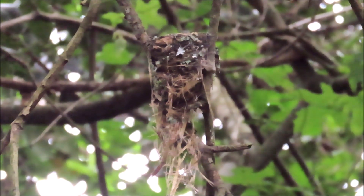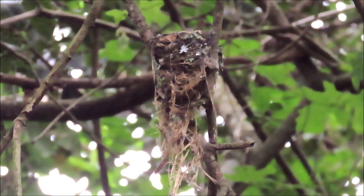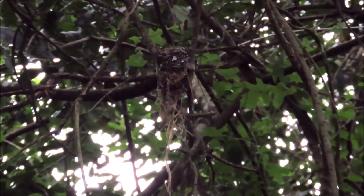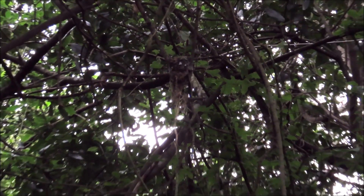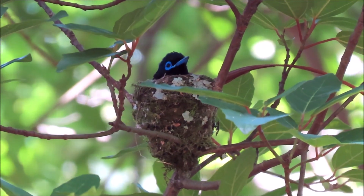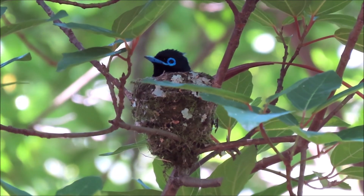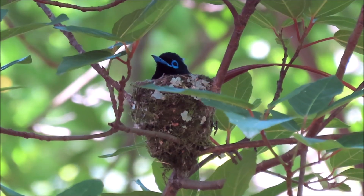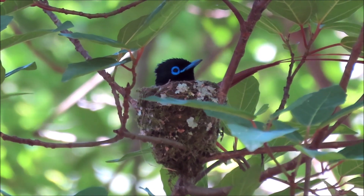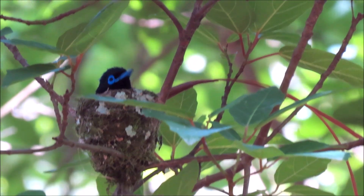These nests are often camouflaged by attaching pieces of tree bark, lichen, dead leaves or moss, and they are bound with spiderweb to keep them all together. They are constructed with coarse outer materials and lined inside with soft material. Here is the male African paradise flycatcher incubating the eggs on his neat, cup-shaped nest in a tree canopy.